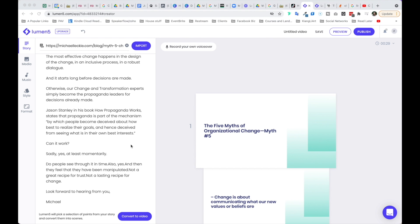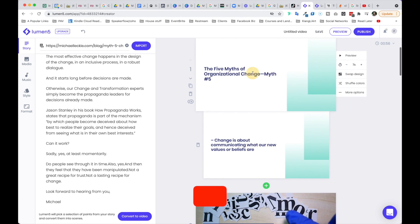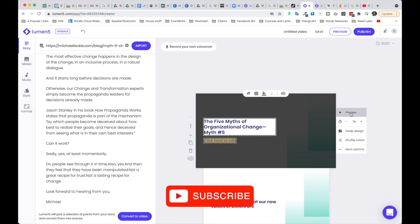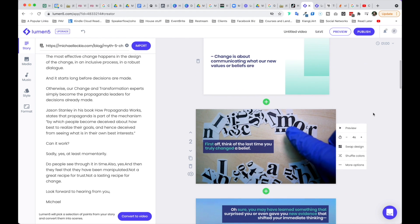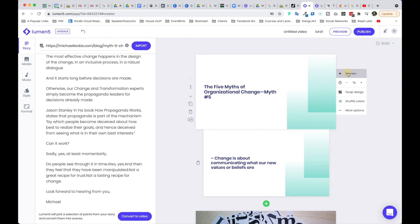And now it's generating the video frame by frame. I timed it — it took exactly five seconds. And here it is. In addition to that, I can also record my own voiceover. I can click on a card, edit it, preview it, swap design and colors. You can also reduce the duration here as well. I feel like it's a little long, so I can reduce it and keep going.